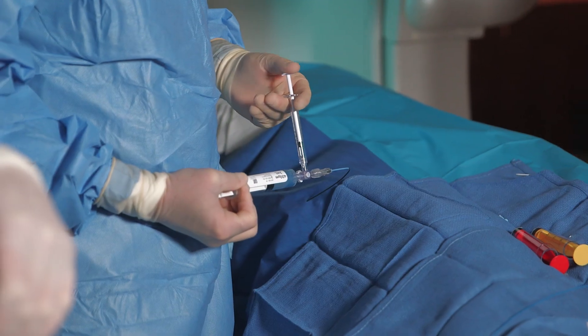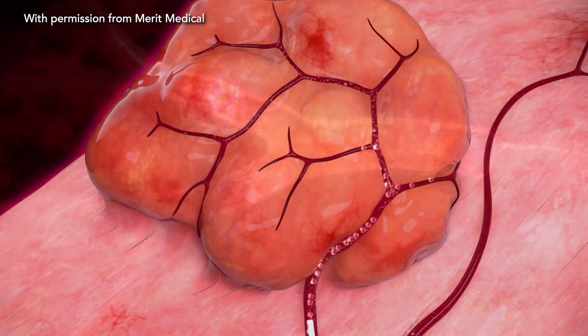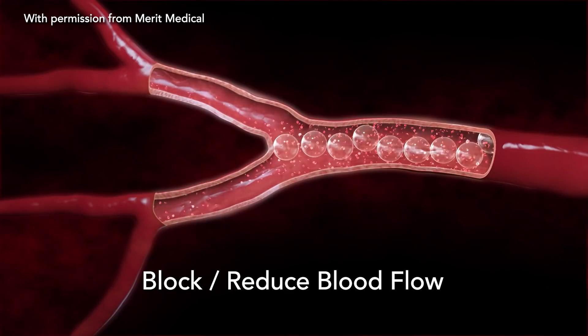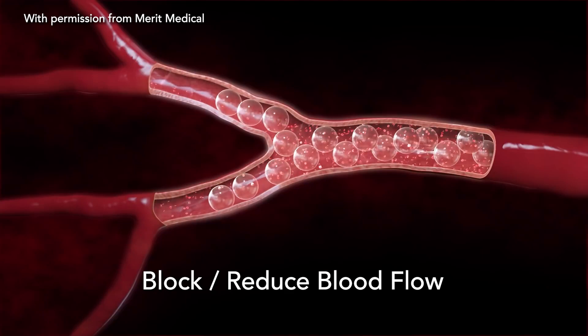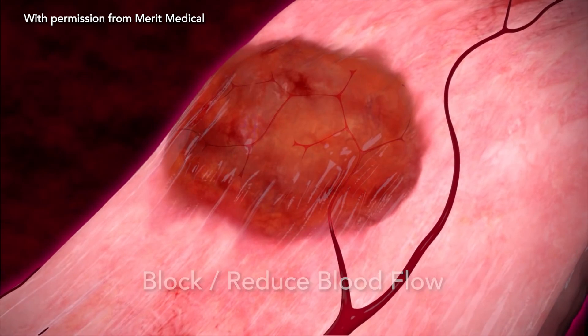Then, embolic agents — specialized materials such as tiny beads — are strategically deployed to block or reduce blood flow, effectively shrinking or eliminating problematic tissues.